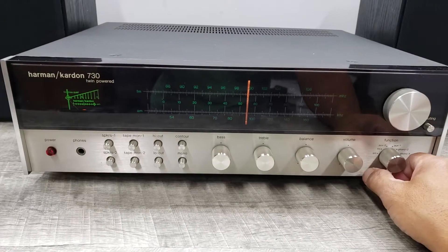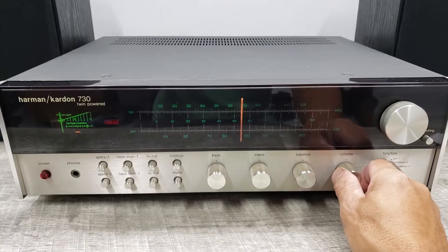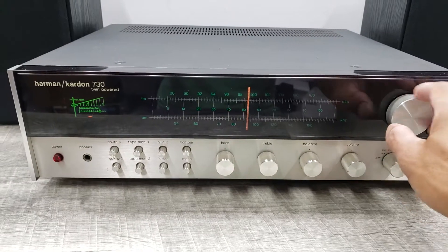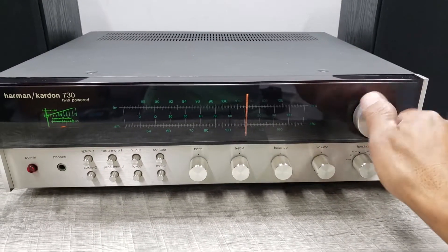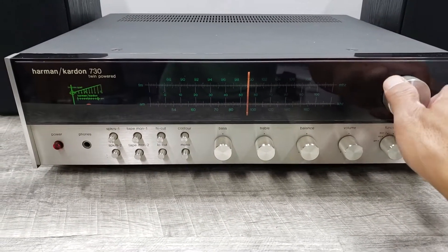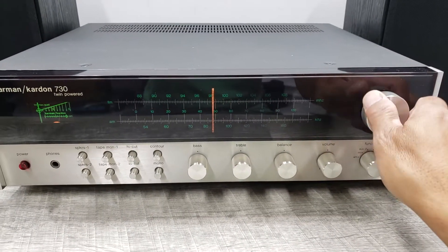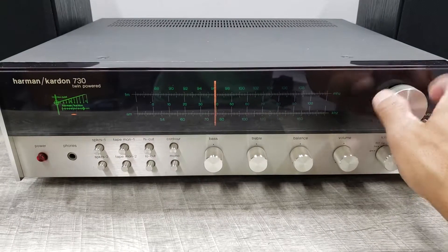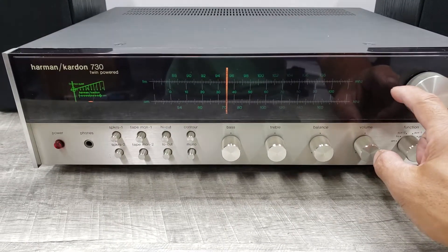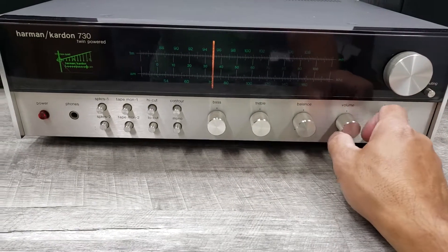Let's put it on FM. I don't have an antenna connected to this, but it's still picking up signals. I have it connected to a CD player as well.